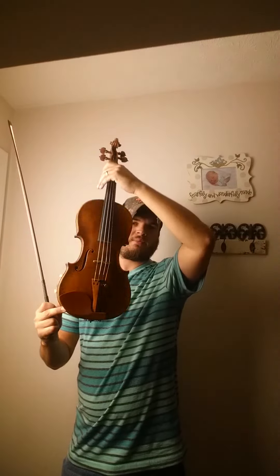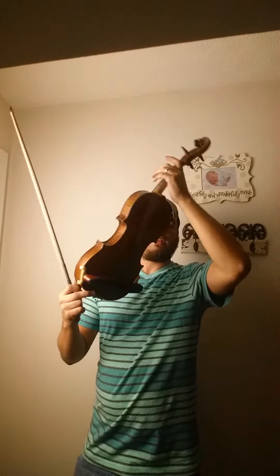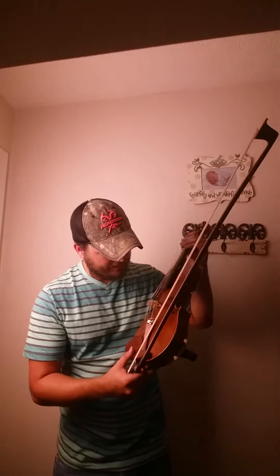This violin has been restored to immaculate condition — never had a violin restored so well. It has a catalog number of A0632, and the label says Balesteri. I believe this violin to be from the 1800s and has a grafted scroll.